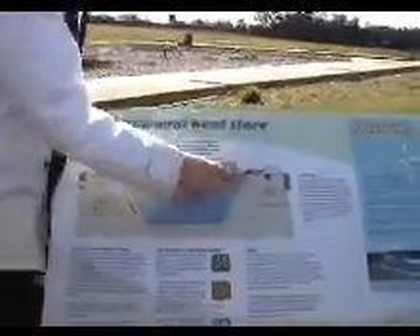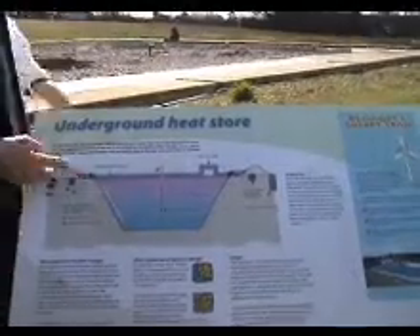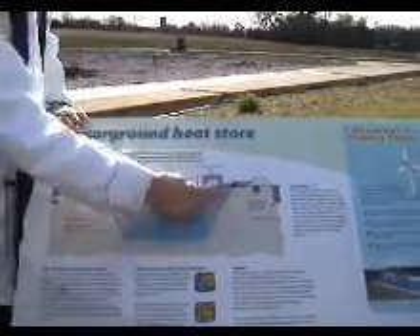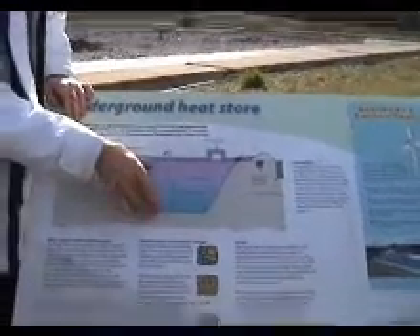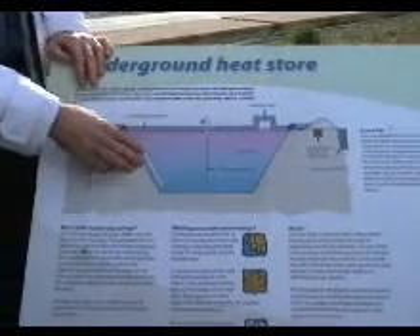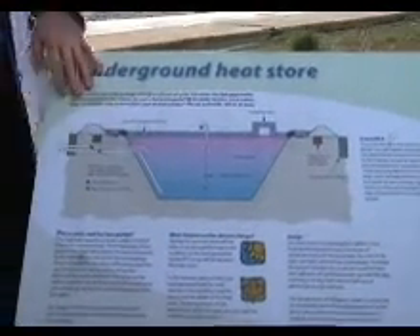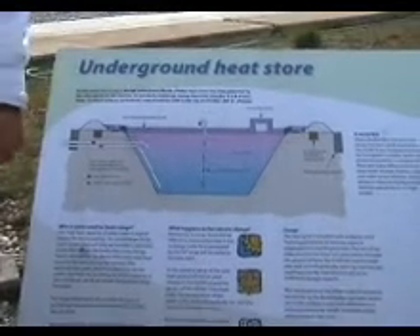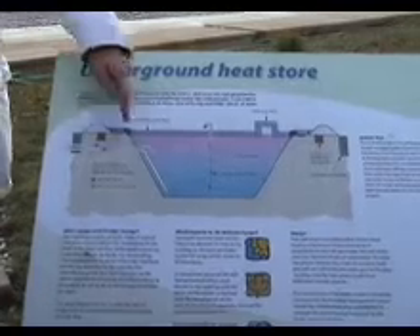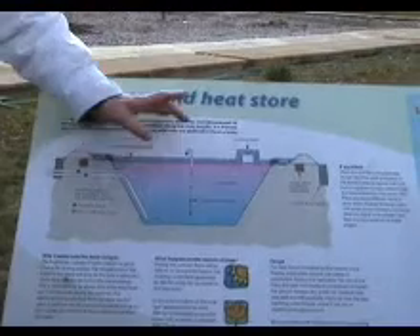It's just basically a liner — a butyl, or vinyl butyl liner — against the earth. The earth then becomes part of the insulation of this. Water is put in at room temperature, quickly absorbing the temperature of the ground, and then we feed heat in through heat exchangers and pipes from the solar panels over there. Heat comes under the car park and then through heat exchangers, the heat is given up into the body of water here.